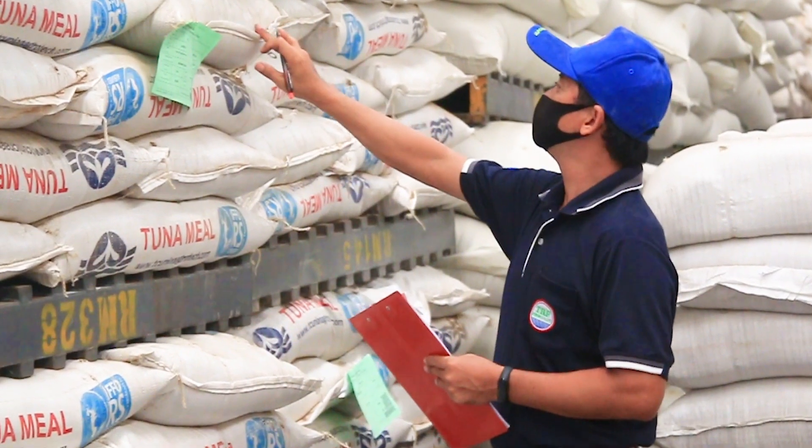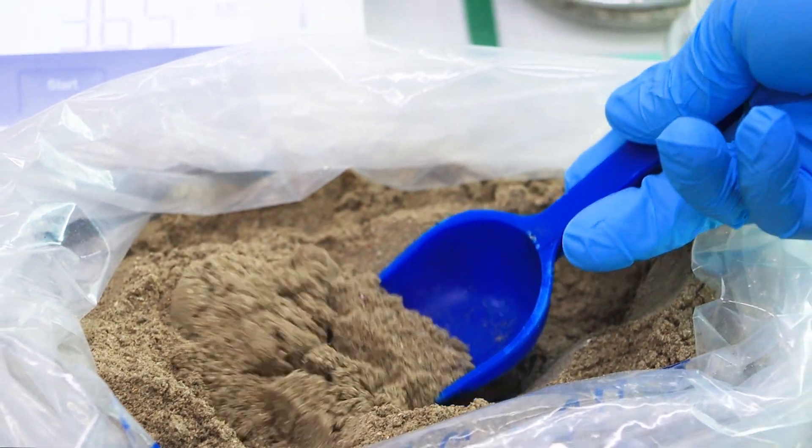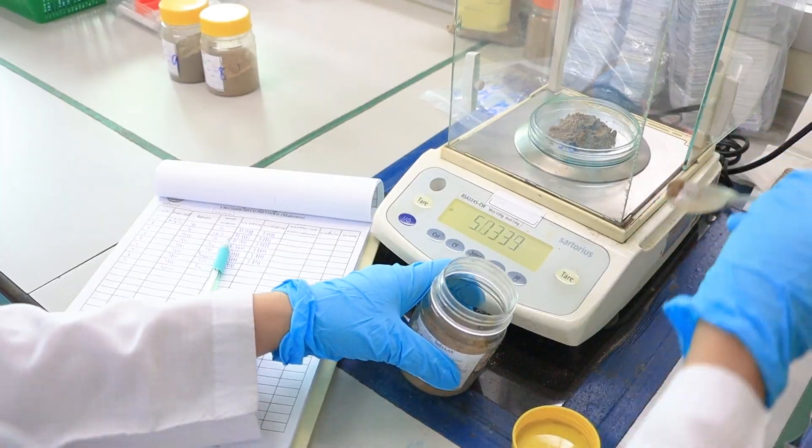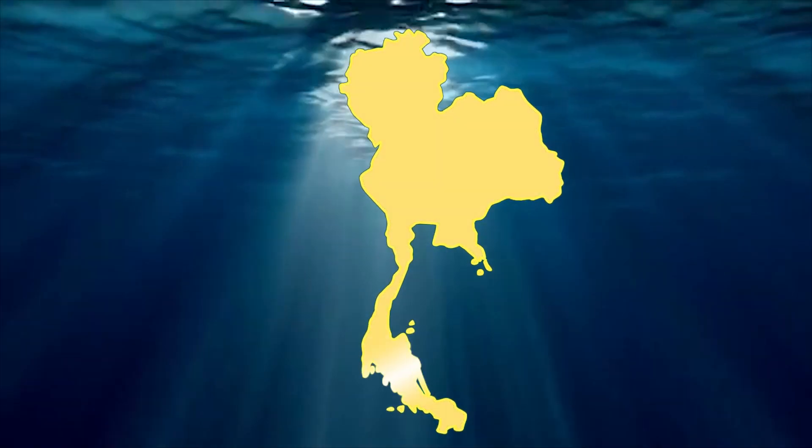Regarding the shrimp production in Thailand, there is control and supervision throughout the production chain, from upstream through downstream, in order to correspond to international standards and comply with the principles of sustainable resource conservation and management.